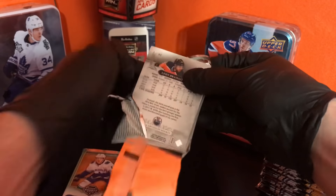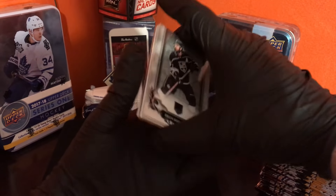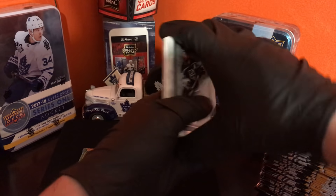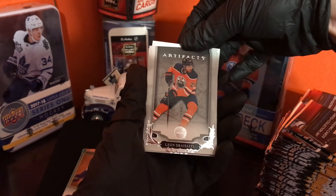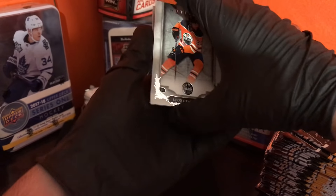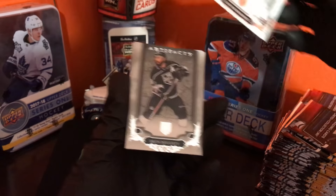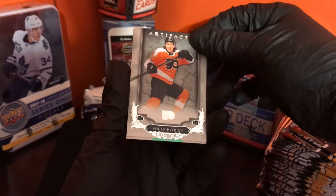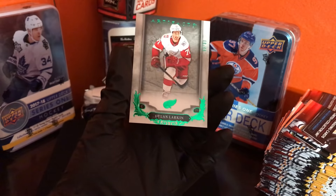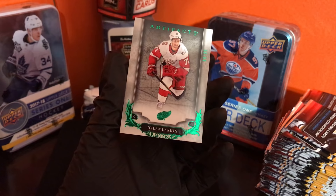Next pack. Seen a lot of people open up these packs and didn't see that many autographs. Starting from the back again — decoy, decoy. Drew Doughty, and Nolan Patrick and Dylan Larkin out of 99 — 69 out of 99.